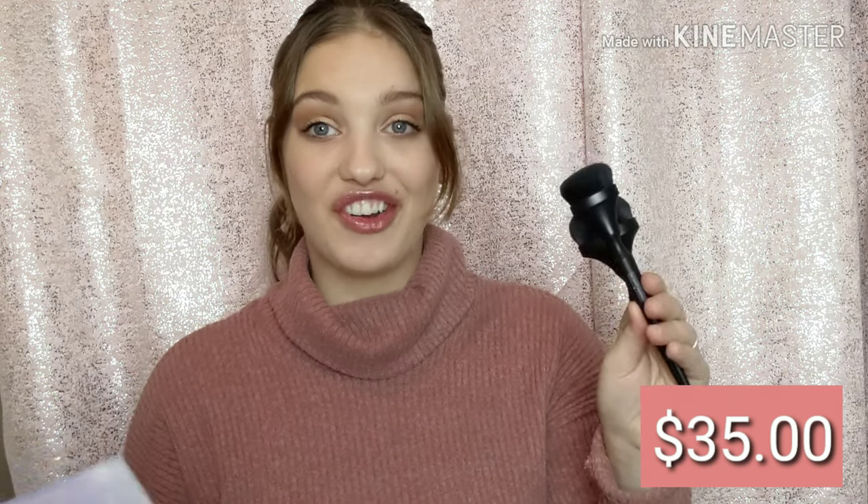Opening it up, the first thing I see are these makeup brushes. They feel so good — this will be great for contour. They have this indent so you can hold it just right. This will be good for contouring, even for nose contour, this will work perfectly. These are BoxyCharm brand, a two-piece makeup brush set, and these cost $35. This is already more than the whole box, so this was worth it people!